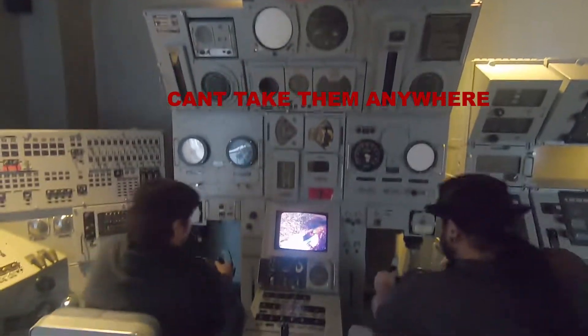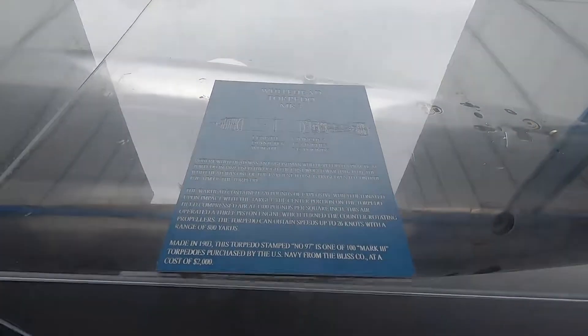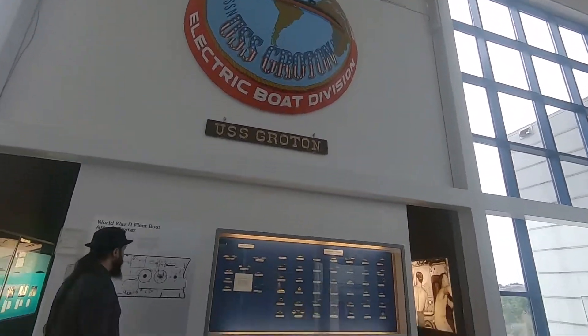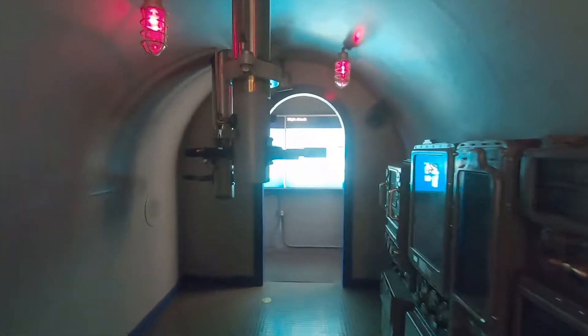This is a ballast control room. This is an actual torpedo. These are various warfare pins — I've seen guys with that pin. This is cool stuff right here.